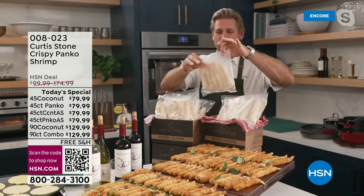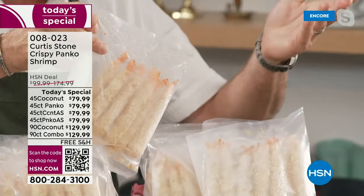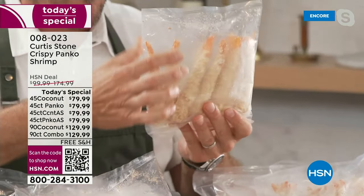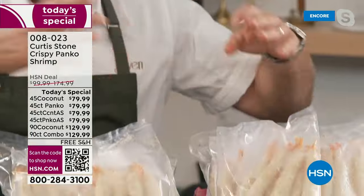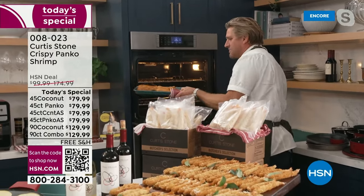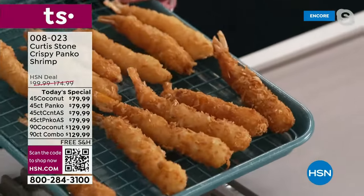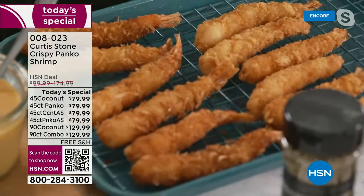Here's how they come to you — they're already breaded, already ready to throw into the air fryer or in the oven, or you can deep fry them. They come frozen to you on dry ice. All you do is take them out of the package, throw them onto a little sheet tray. I've got some right here that I prepared. This is a little 9x13 pan that we do have available, in a variety of colors.